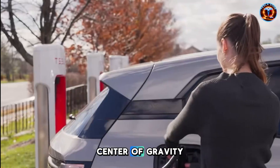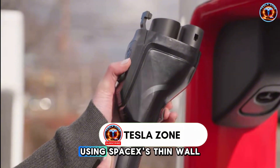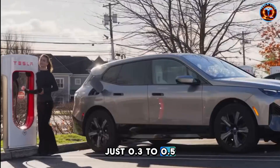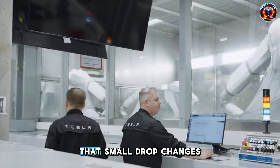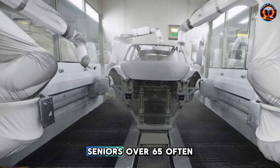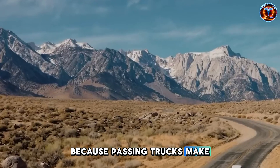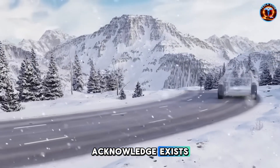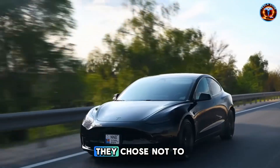Then there's the lowered center of gravity achieved by repositioning battery modules and trimming upper body panels using SpaceX's thin-wall alloy techniques — just 0.3 to 0.5 inches lower. Half an inch doesn't sound like much until you understand vehicle dynamics. That small drop changes how the car feels in crosswinds and sudden lane changes. Seniors over 65 often avoid highways specifically because passing trucks make their car feel unstable. Tesla's addressing a fear most automakers don't even acknowledge exists. What strikes me most is that Tesla could have saved money using conventional methods. They chose not to.